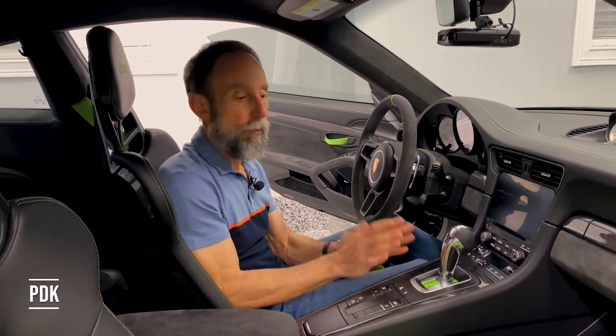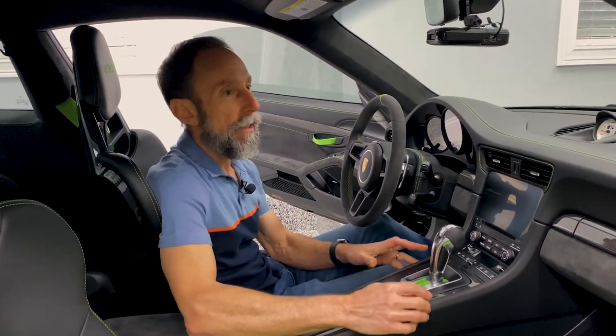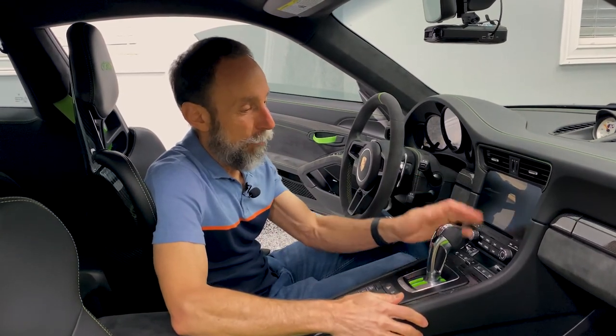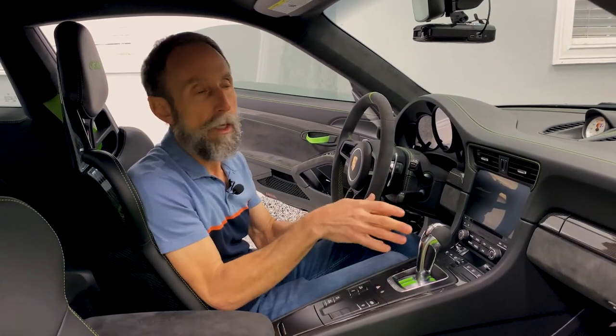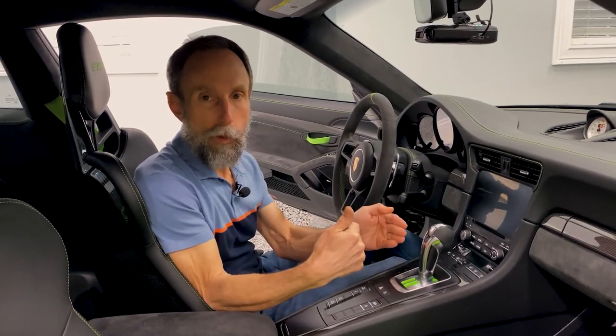Next, I want to take a minute and talk about the PDK transmission. The PDK in this car is just phenomenal — it's amazing. The PDK transmission is essentially two transmissions in one. Think of it as the even-number gears on one part of the transmission and the odd-number gears on the other.